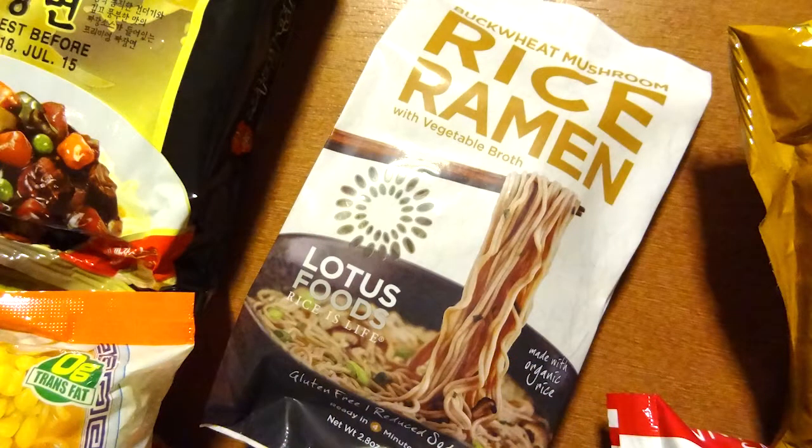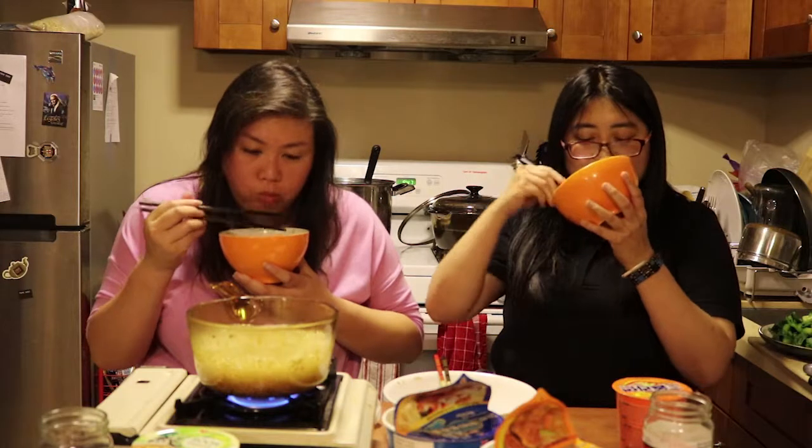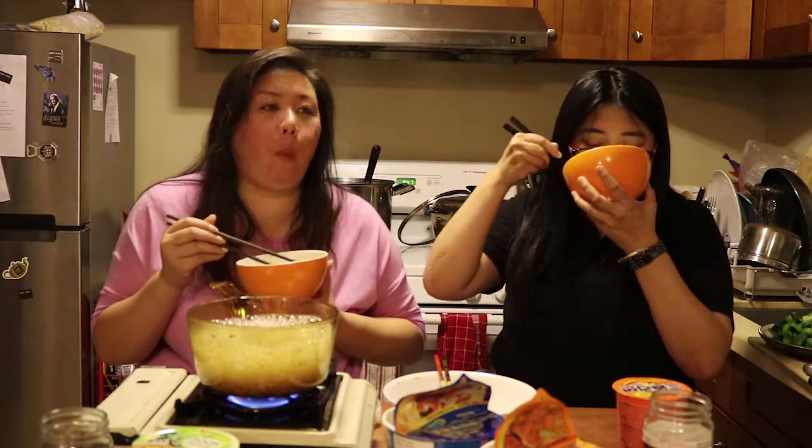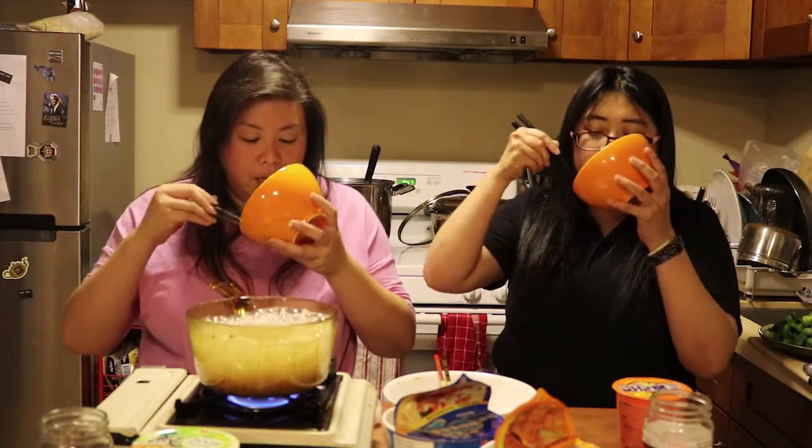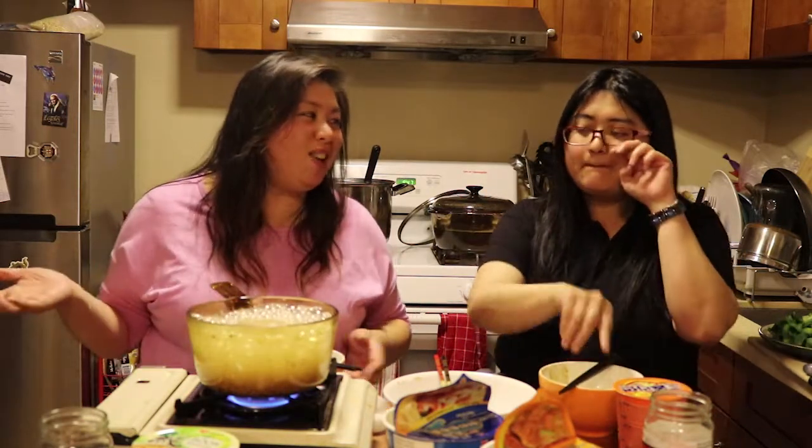Rice ramen — buckwheat mushroom. This is the buckwheat mushroom from rice ramen. I hope it's cooked. It seems like it is. Mushroom. It tastes healthy. It's not bad, but it doesn't taste like yummy instant ramen, you know? It tastes like noodles that you made at home.